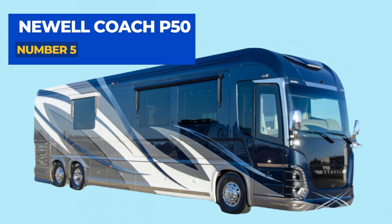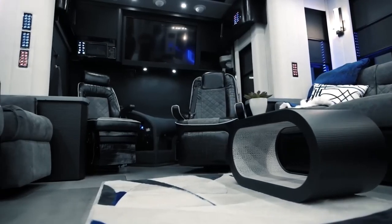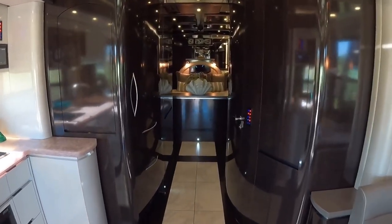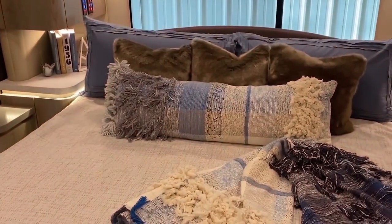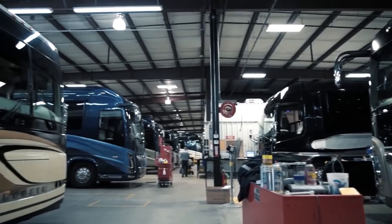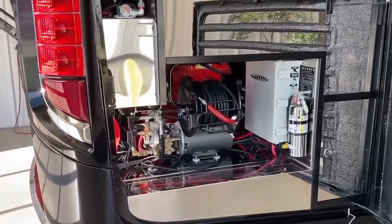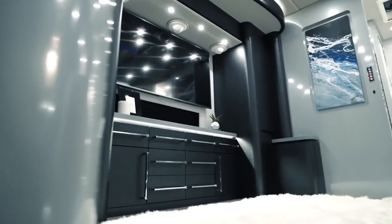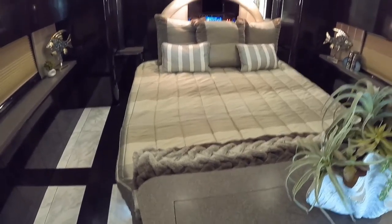Number 5: The Newell Coach P50. Newell Coach collaborated with Porsche — the luxury design firm, not the automobile manufacturer — for 50 years to create this vehicle, the most exclusive luxury coach on the market. Each vehicle is custom-designed and custom-engineered for the customer. Standout features include a full bedroom with a junior king-sized bed, a modified living area with a dining section, a lounge convertible to a bed, a full-sized shower, a 20-kilowatt emergency generator, three TVs, and a driver's seat with full massage, heating, and cooling capabilities. The included power washer keeps the exterior spotless.